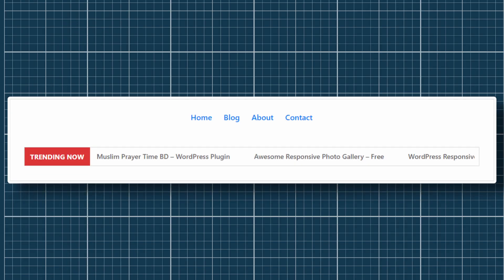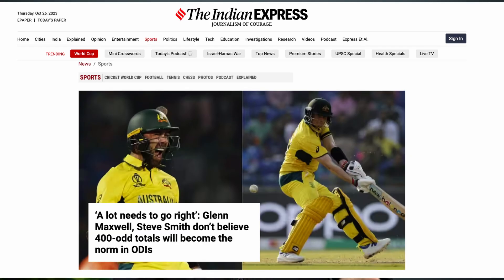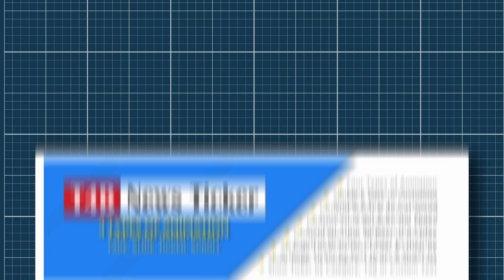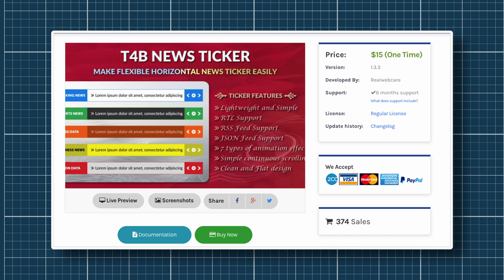A news website without a news ticker won't work, right? A news ticker is a single line of text that scrolls across the website with the latest news updates. It's common for news websites covering general, sports, financial, and entertainment news to have a ticker scrolling on every page. T4B News Ticker is one of our recommendations — it has different animation effects and the ability to display the ticker for specific categories and tags. It is free to use, and the pro version costs just $15 as a one-time expense.